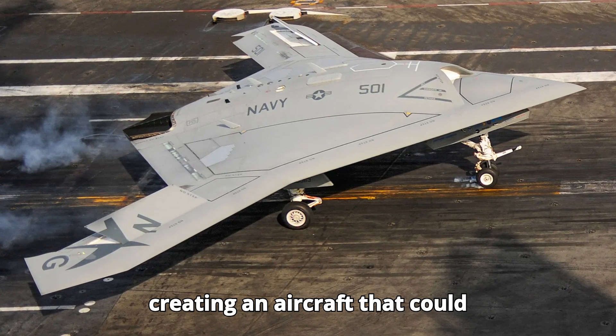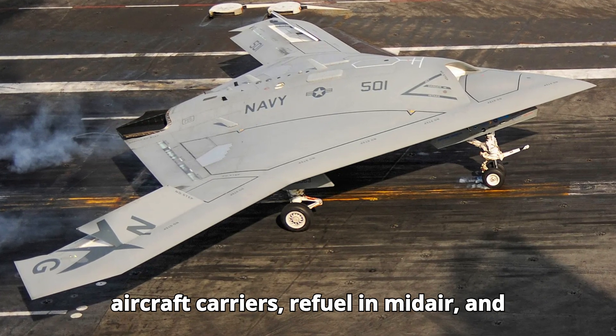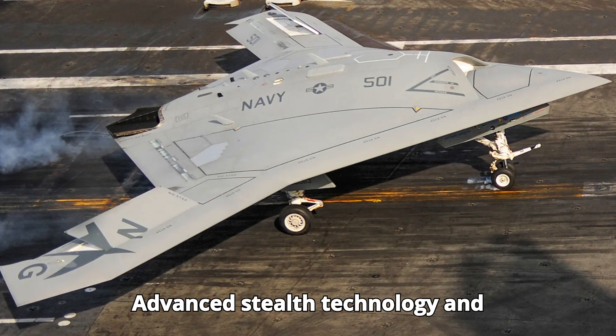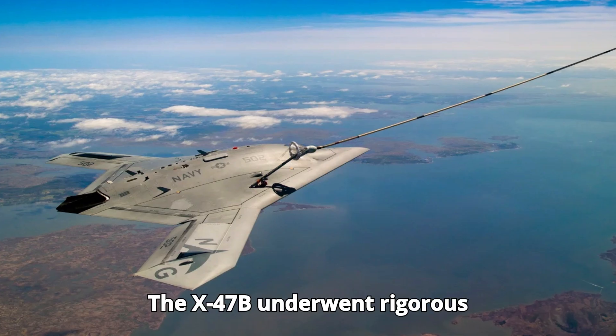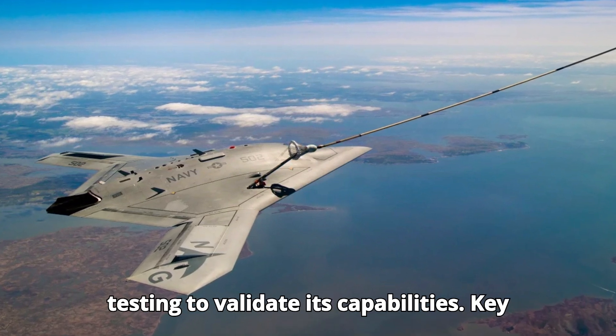The design process focused on creating an aircraft that could autonomously take off and land on aircraft carriers, refuel in midair, and perform a variety of combat missions. Advanced stealth technology and state-of-the-art avionics were integrated to ensure its effectiveness and survivability. The X-47B underwent rigorous testing to validate its capabilities.